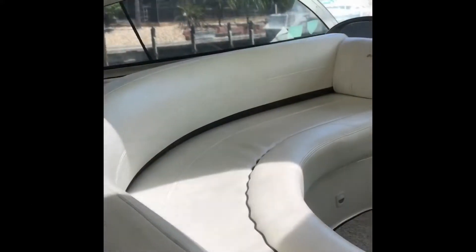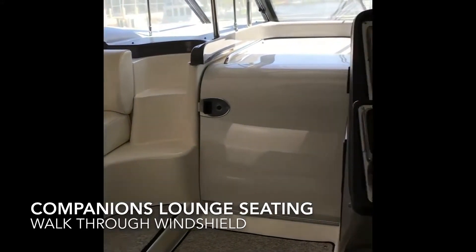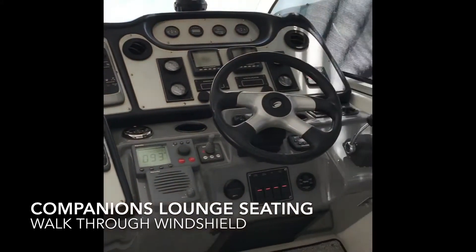Just two steps up in this fully air-conditioned cockpit and you'll find her companion seat to port, steps forward to her walkthrough windshield, and to starboard is her helm station.